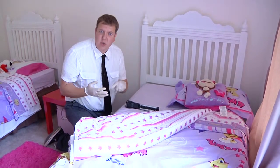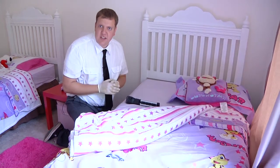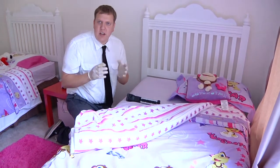They're going to be in schools, hotels, kids' sleepovers. If you're staying over at a cousin's house, it's just going to happen.